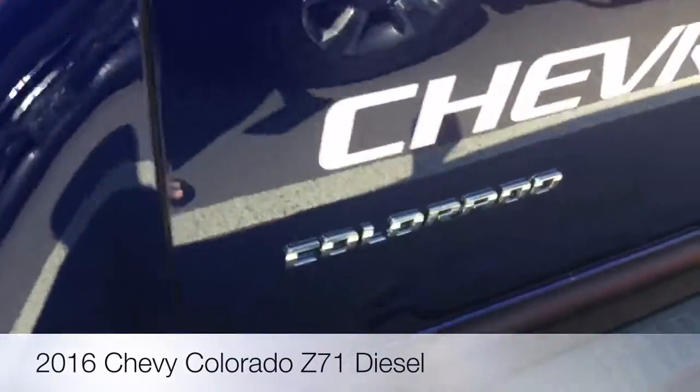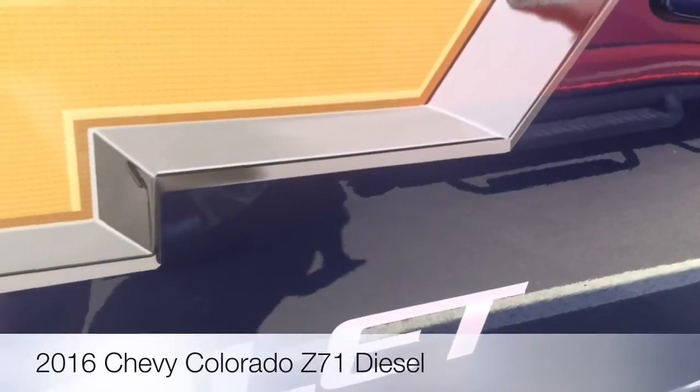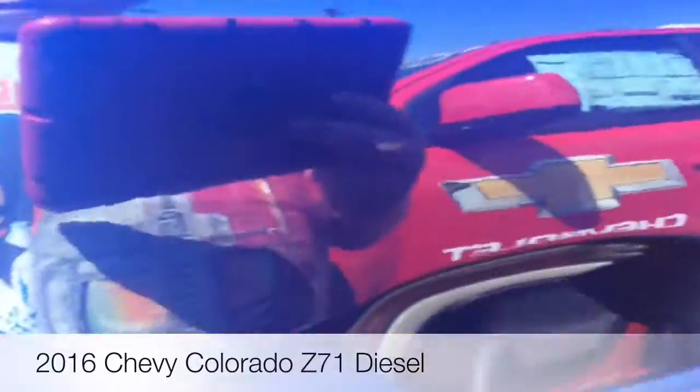This does have the Duramax Turbodiesel — actually, I'm not sure if that's a V8. It's a V6. I'm sorry.